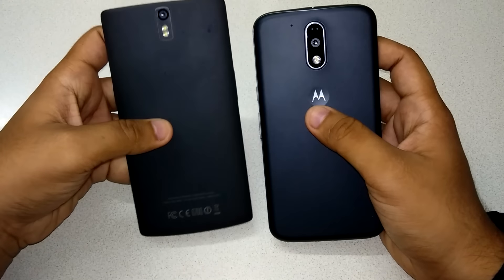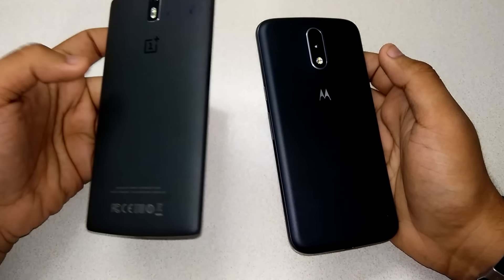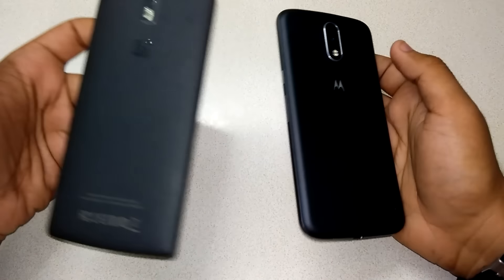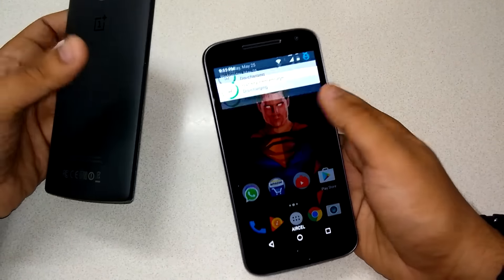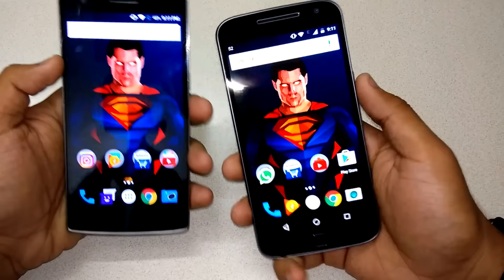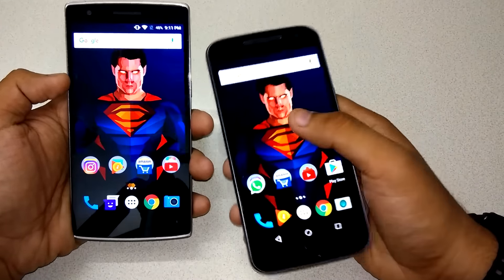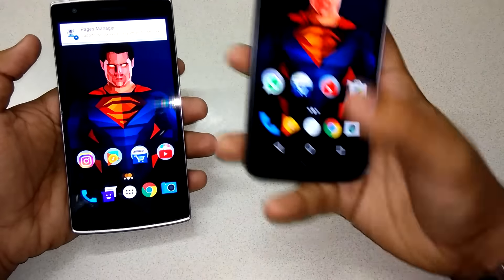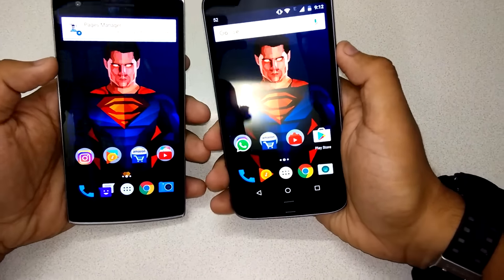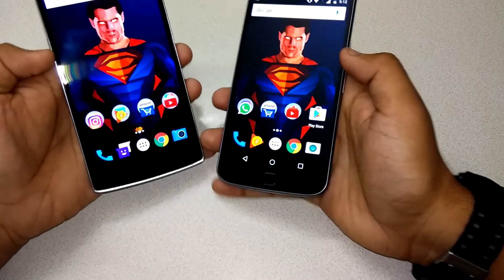Hey guys, here I have with me the Moto G4 Plus and the OnePlus One, which was my daily driver for the past one year. I'm currently testing the Moto G4 here, so I thought it would be a great idea to give you a speed test comparison between these two handsets, because I really love the Moto G4 Plus — it's a very fast phone in my opinion. So without further ado, I'm going to do a full speed test.